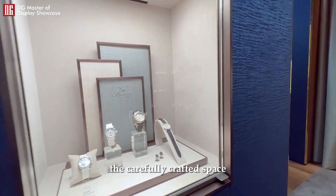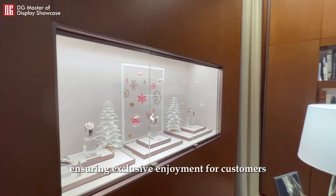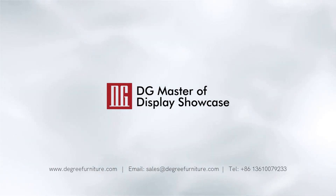The carefully crafted space offers a comfortable shopping experience, ensuring exclusive enjoyment for customers. Contact DG to discover more enticing design solutions. The Brigitte Watch.